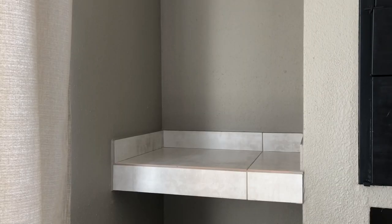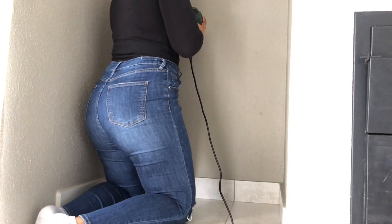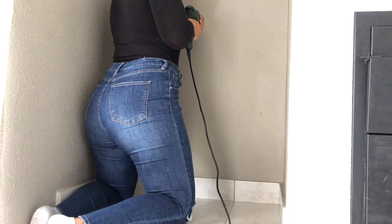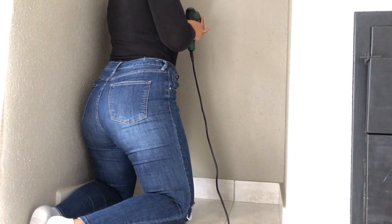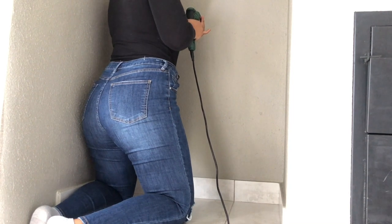Now I'm going to be making some holes in the walls to hang my mirror as well as my frame. I've already done the measurements so I know exactly where everything is going to go. Let's just put some holes in there and get it done.